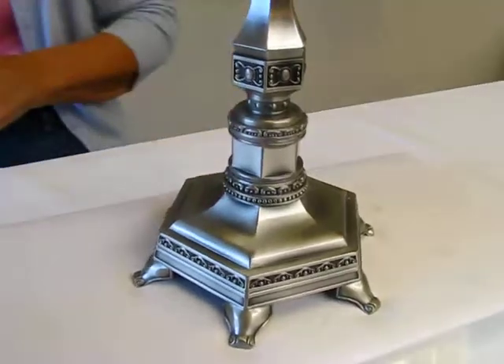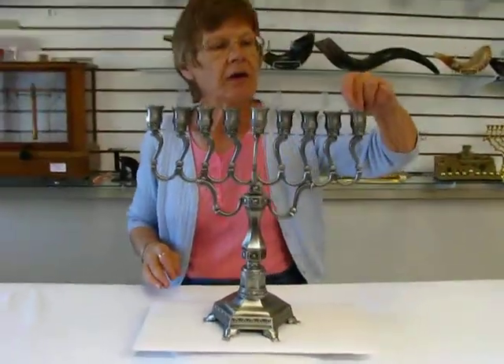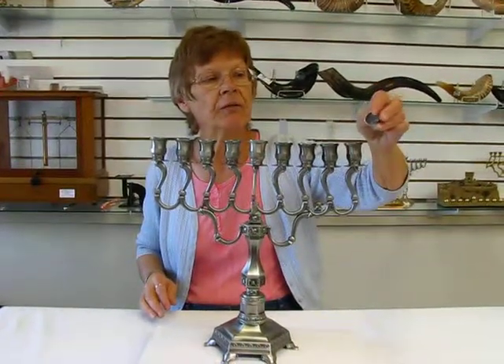Again, this is a pewter menorah with a brushed finish, and it is oil. Inside are small cups to hold the oil, or you can use a glass insert in these.